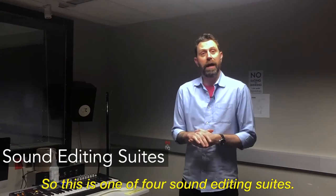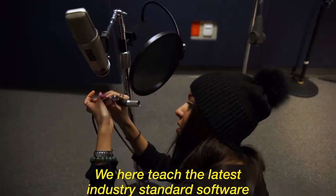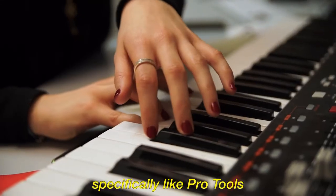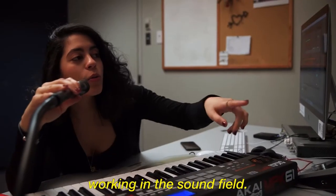This is one of four sound editing suites. We teach the latest in industry standard software, specifically Pro Tools. Our sound graduate students, when they're done, can be ready for the workforce working in the sound field.